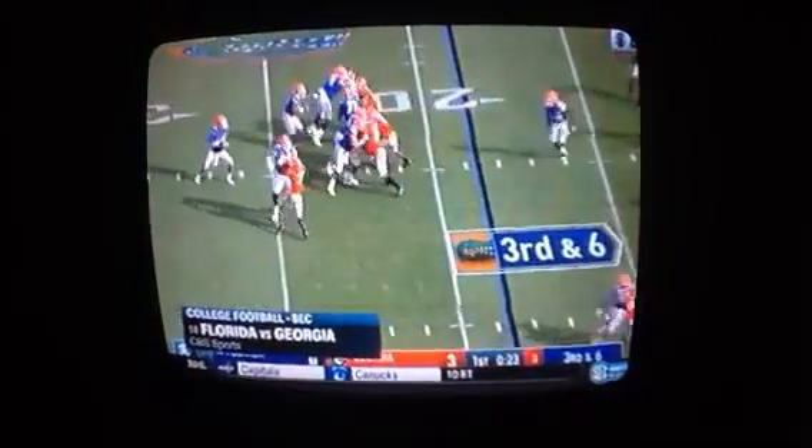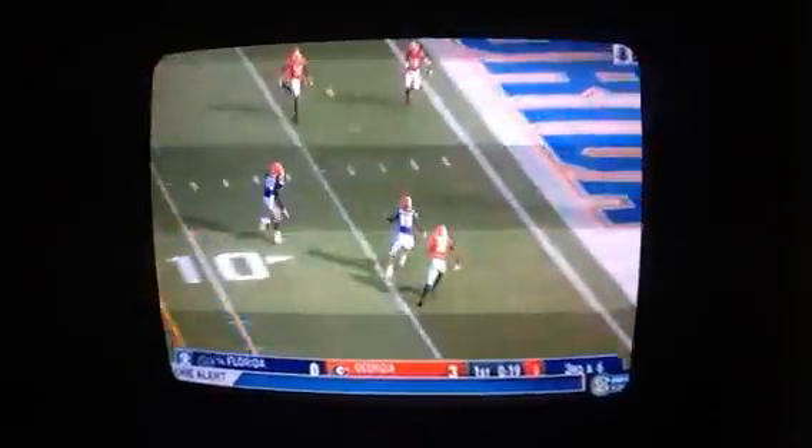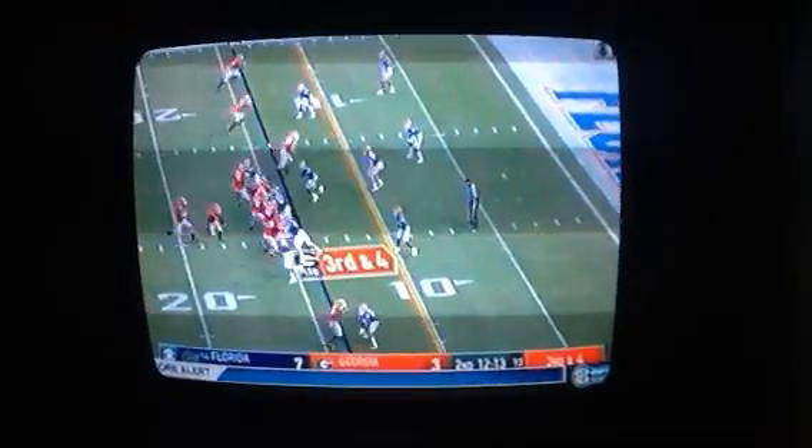First quarter, three-zip Georgia, Gators driving. Luke Del Rio to Cianté Lewis — Lewis plows into the end zone, 7-3. Nice throw by Del Rio, but if you're the Georgia defender right there, you have to make that tackle.